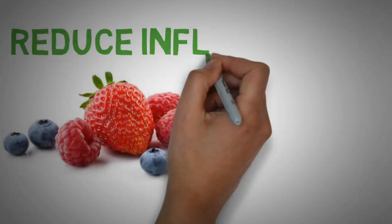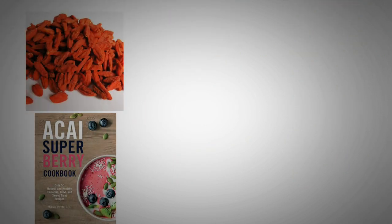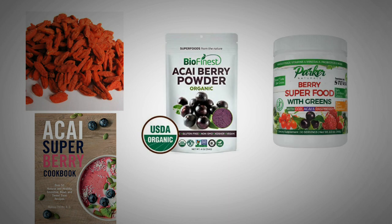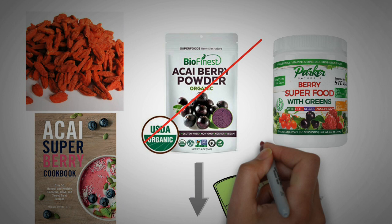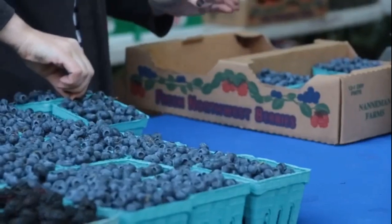So berries reduce inflammation without compromising the efficiency of the immune system. More exotic berries, like acai berries, are often advertised as superfoods. And yes, like other berries, studies show that they are anti-inflammatory. But honestly, there is no evidence that acai berries are any superior to local berries. So just go and get some fresh berries at your local farmer's market, or even frozen ones from the grocery store are fine as well.